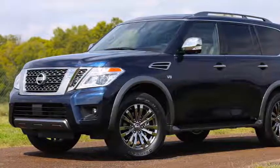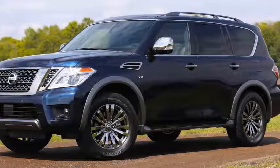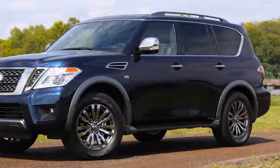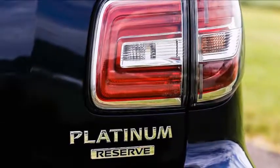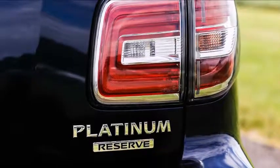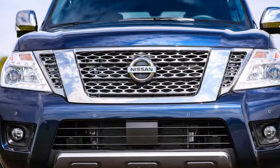Exterior color choices for the Midnight Edition Titan, Titan XT, and Frontier include Magnetic Black, Gun Metallic, and Pearl White. Pricing has yet to be announced for the Midnight Edition variants of the Titan, Titan XT, and Frontier.